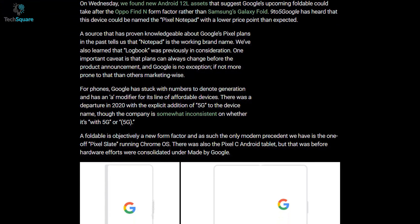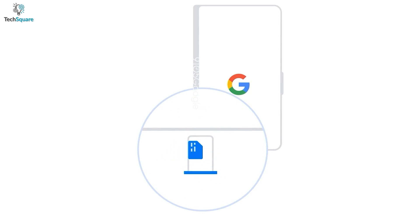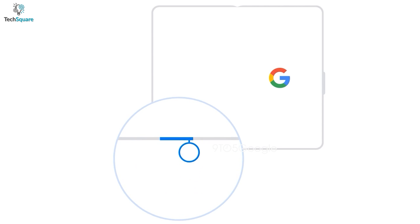9to5Google posted two animations that show us what the foldable Pixel will look like. The first animation shows a folded device with a button on the right-hand side, a hinge on the left side, and a SIM card tray on the bottom. The second animation shows the same device in an unfolded condition.